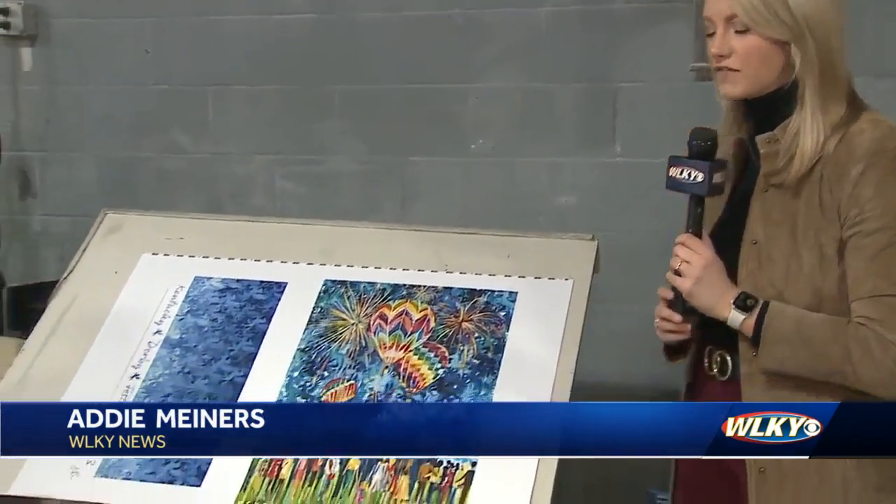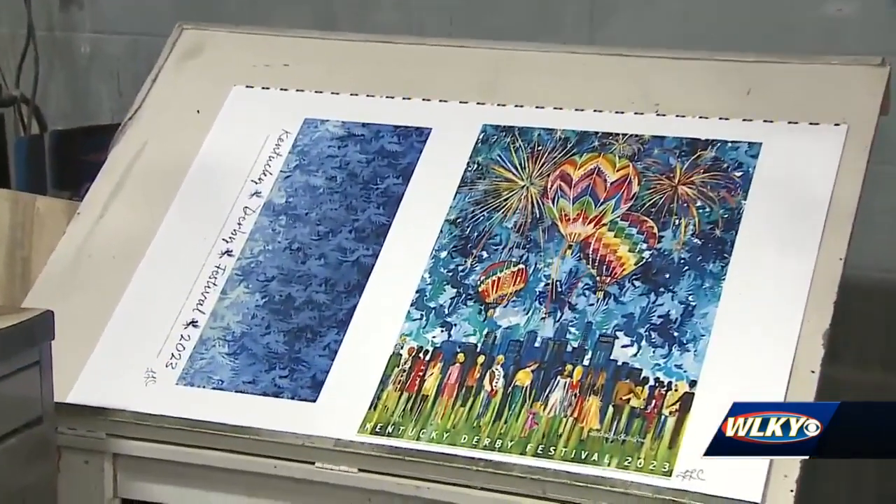Liza Long-Chan-Trell said she wanted her artwork to really pop off the page when she designed this year's Kentucky Derby Festival poster. And after it came hot off the press on Friday, she thinks it does just that.